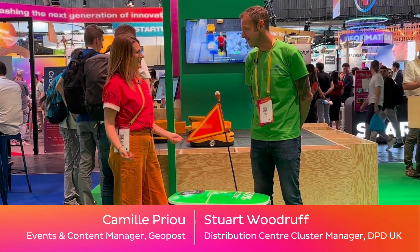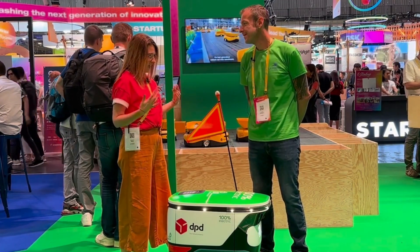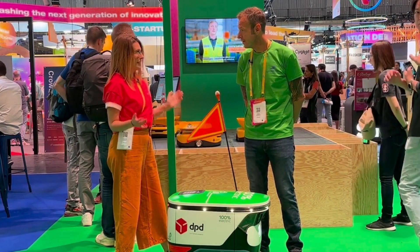Hi, good morning Stuart, it's really nice to see you here at Vivatech. It's been great to be invited, I'm really enjoying it here. I've seen this little thing going around and I have a few questions for you. Of course — first, and it really is important, does it have a name?